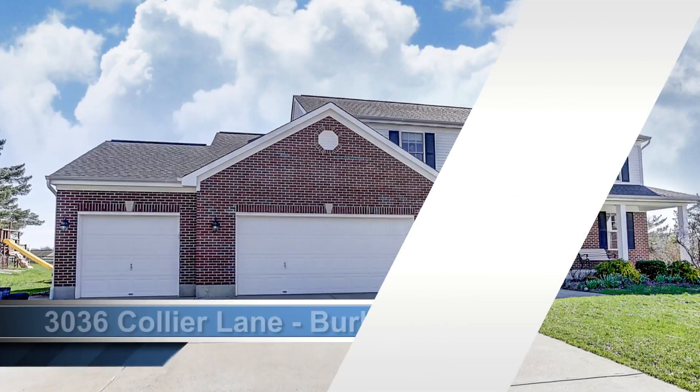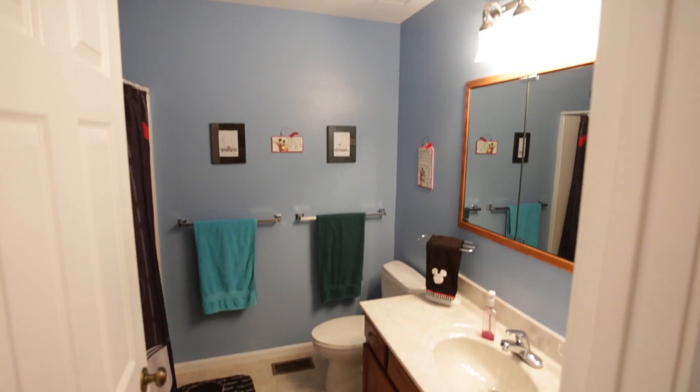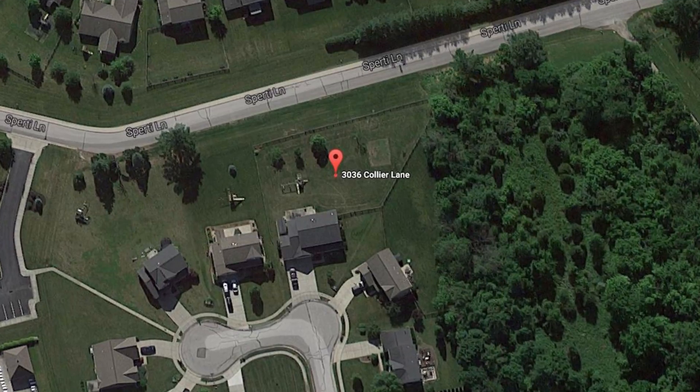I certainly hope you've enjoyed the tour of my latest listing in Burlington, Kentucky at 3036 Collier Lane. This is a four-bedroom house with three bathrooms, a finished lower level, and a three-car garage that sits on over a half an acre — fourteen rooms in all, with four finished rooms in the lower level. I'm Mike Spicer with Coldwell Banker West Shell. If you'd like to take a look at this house, my cell phone number is 859-250-6657. Give me a call. When you get here, you will like what you see. I hope to hear from you real soon.